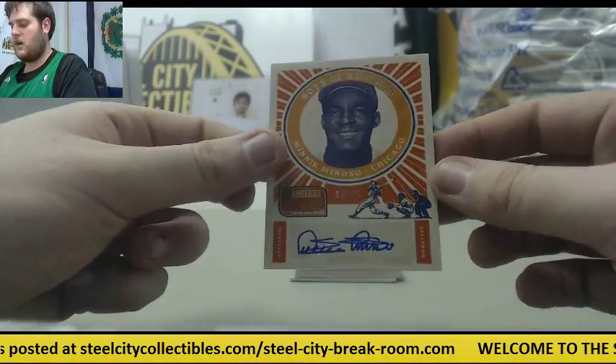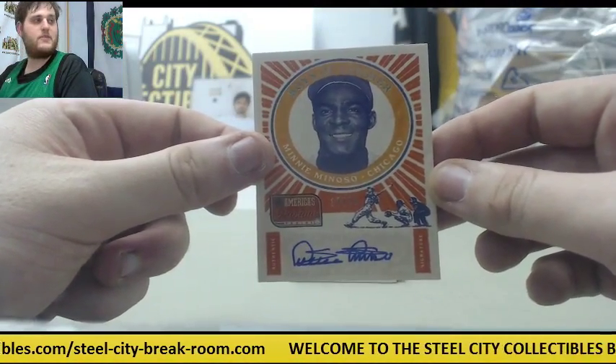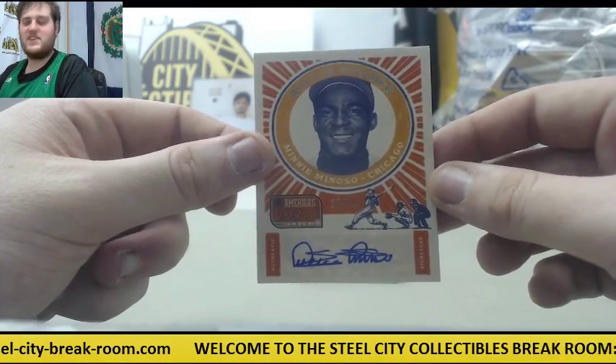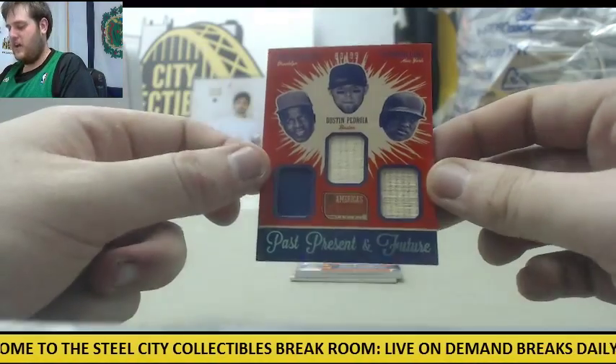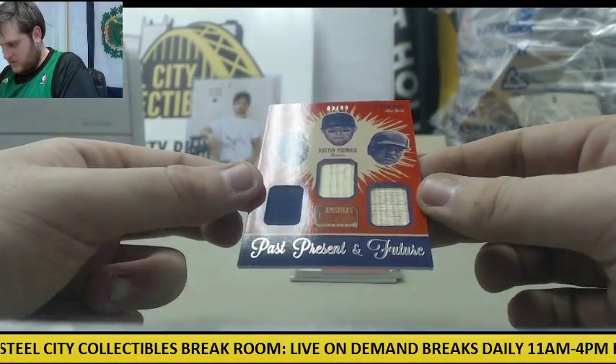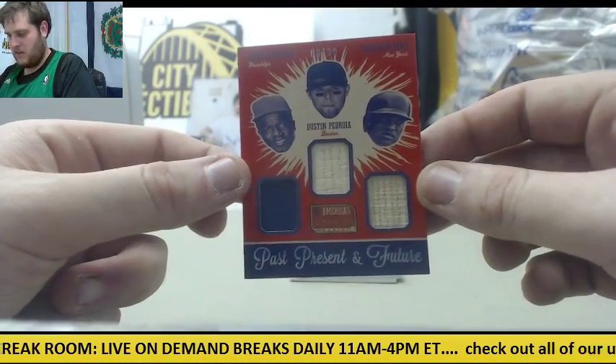Next up, Boys of Summer, 12 to 25, Minnie Minoso for the Cubs. 63 to 99, Pedroia, Jackie Robinson, and Robinson Cano — Past, Present, and Future. Awesome card right there.